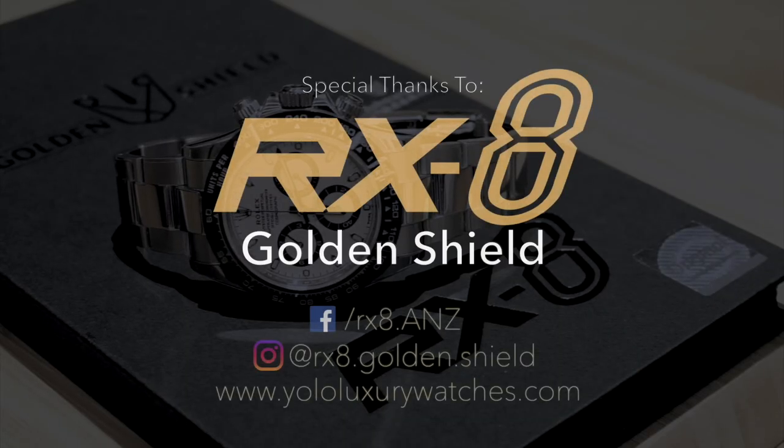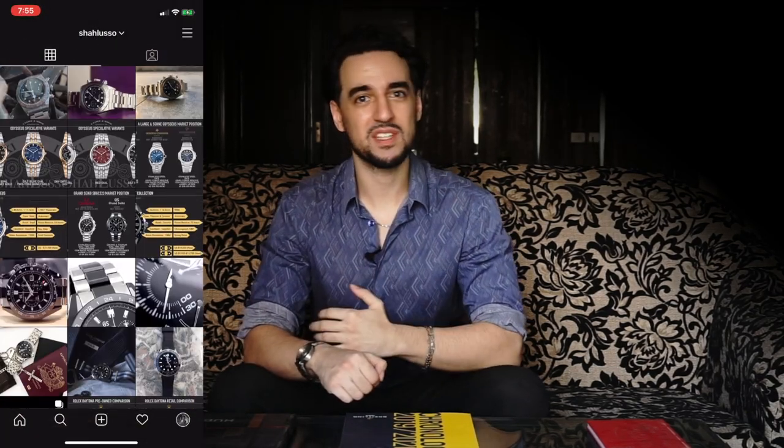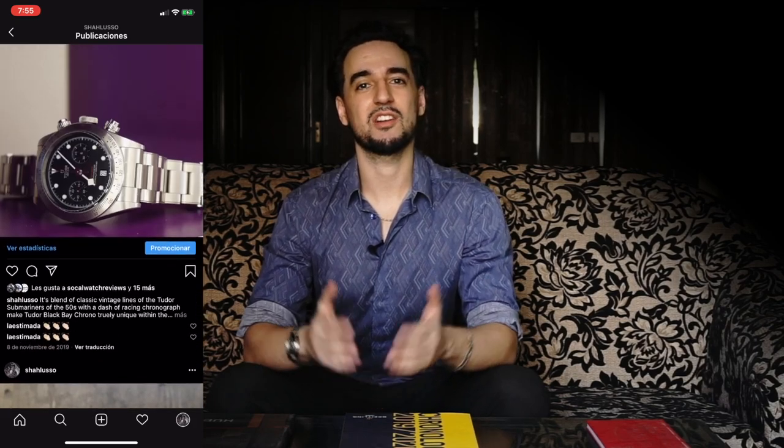For those reasons, I think the Sky-Dweller definitely is the best modern Rolex — it's one of the newest, it still matches all the things that make Rolexes great in general, and it still carries the trait that modern Rolexes have to have in that it sells over list. Let me know in the comments below what you think of the steel Sky-Dweller and which model you think is the best modern Rolex and why. A big thanks to RX-8 Golden Shield for lending in the Sky-Dweller. Check their links in the description, follow me on Instagram at Chaluso, subscribe to the channel, and hit the notification bell.